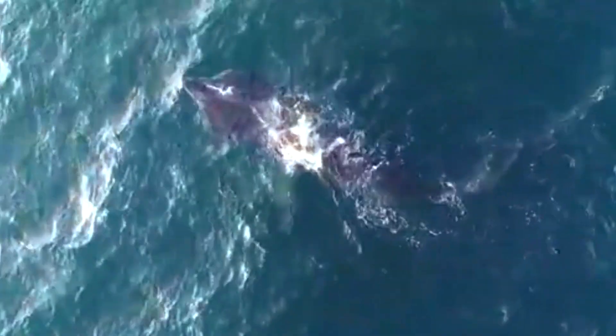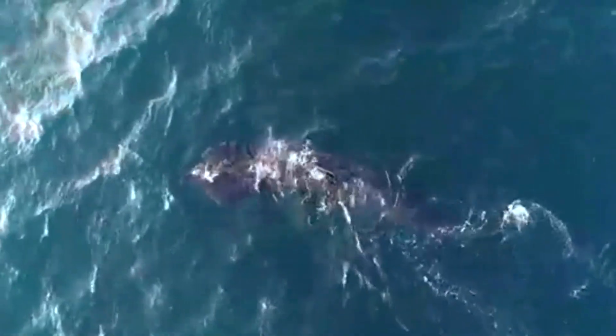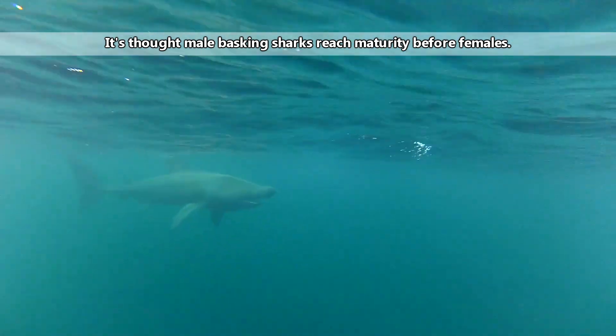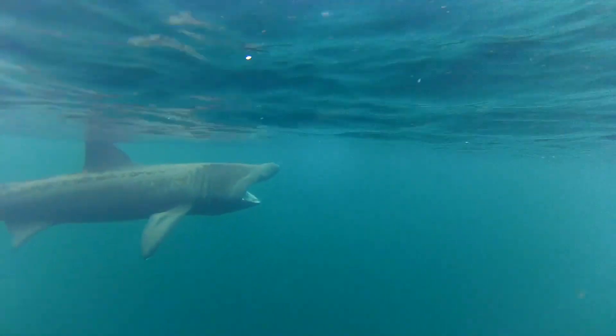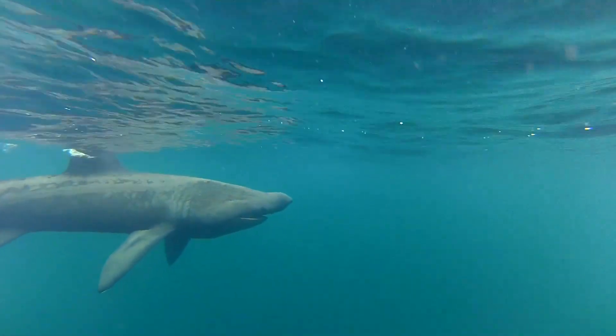It's also believed that the young eat eggs produced by the females while in the womb, and are eventually born live. Gestation in basking sharks may take from 1 to 3 years, and they may wait years between litters. Maturity may be reached anywhere from 6 to 20 years of age, and there's an estimate that basking sharks can reach 50 years of age, but none of this is certain. More research is needed.